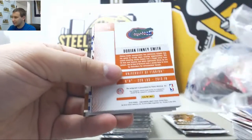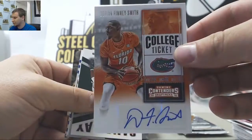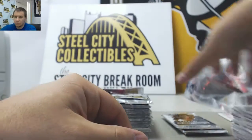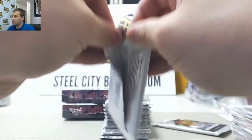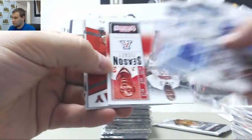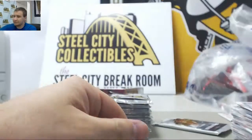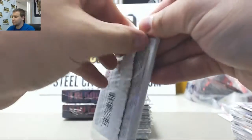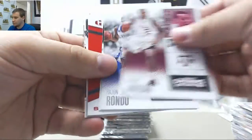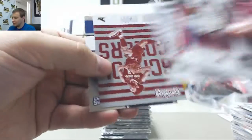Next autograph — Dorian Finney-Smith, University of Florida. Jacob Potl and base. Steven Zimmerman, other base.